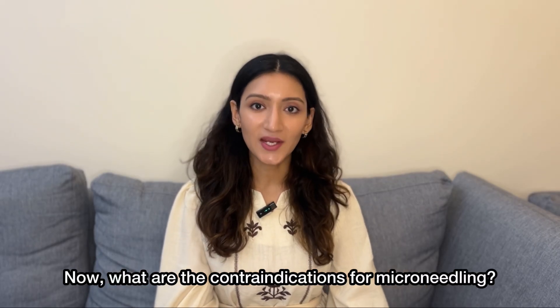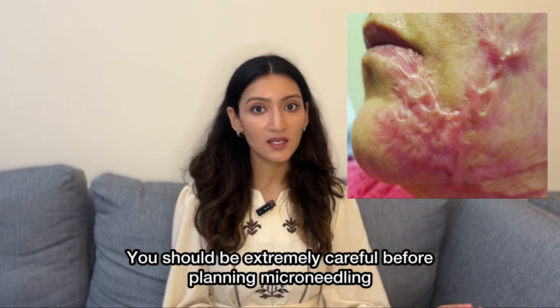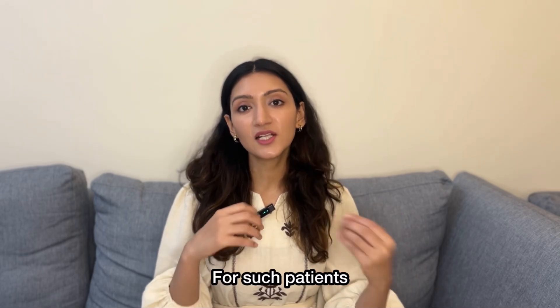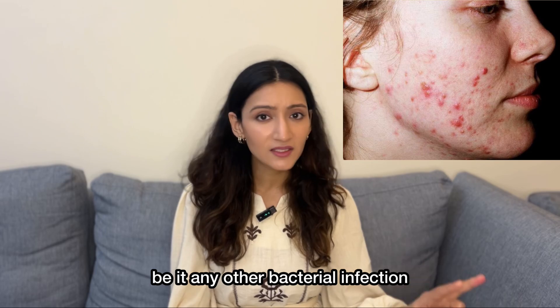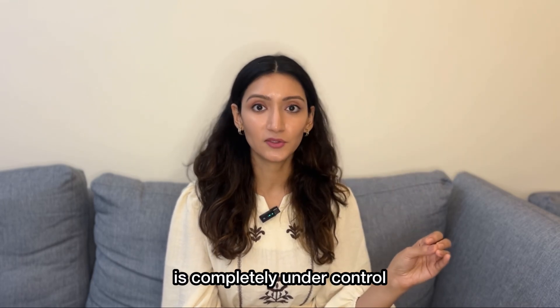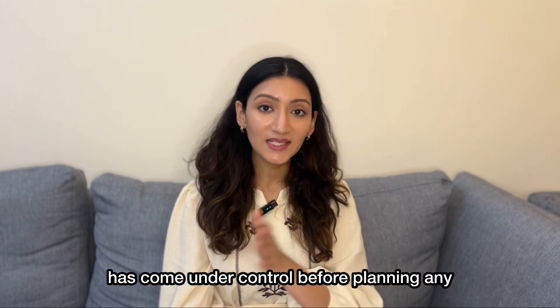What are the contraindications for microneedling? First, hypertrophic scars or a family history of keloids — you should be extremely careful before planning microneedling. Although you can get superficial microneedling, deeper microneedling can lead to more keloids and hypertrophic scars. For such patients, often superficial peels are better suited than a microneedling device. Second, infections — be it acne, any other bacterial infection, fungal infection like tinea, or even seborrheic dermatitis or cold sores — you cannot get microneedling until your infection is completely under control. Wait for at least two weeks after your infection has come under control before planning any sessions of microneedling.